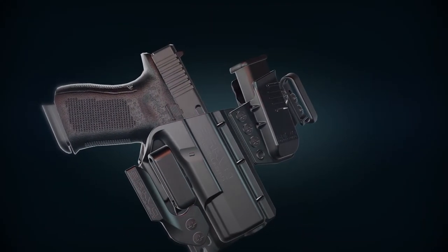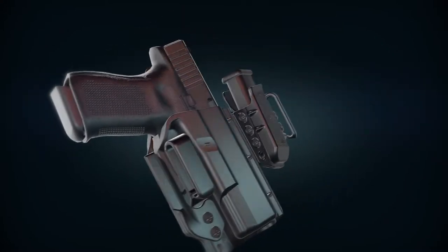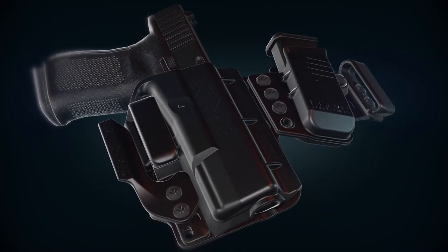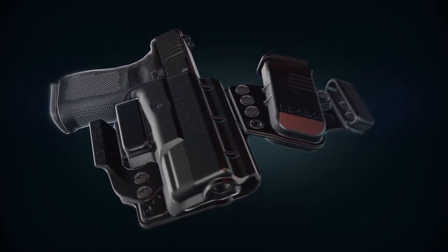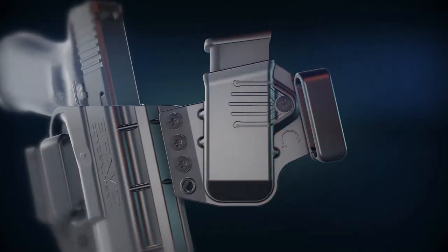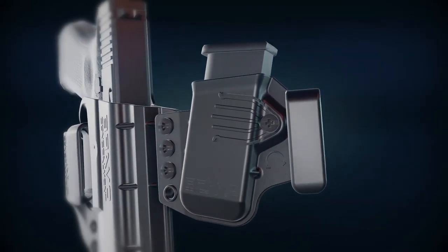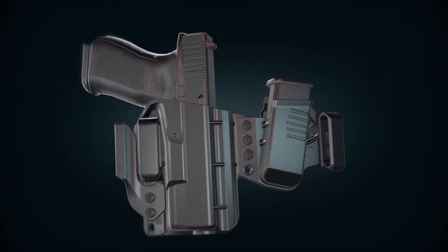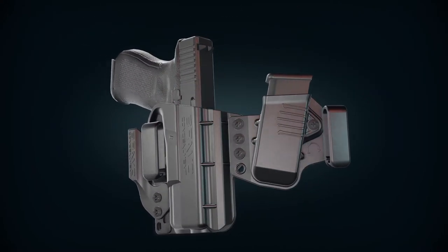As the ultimate and convenient concealed carry, the linked holster from Bravo Concealment combines our patented Torsion technology with an accessible mag pouch. Using just a few screws, a clever but simple design secures a mag pouch and belt clip to our standard Torsion IWB holster so you can appendix carry both at once.